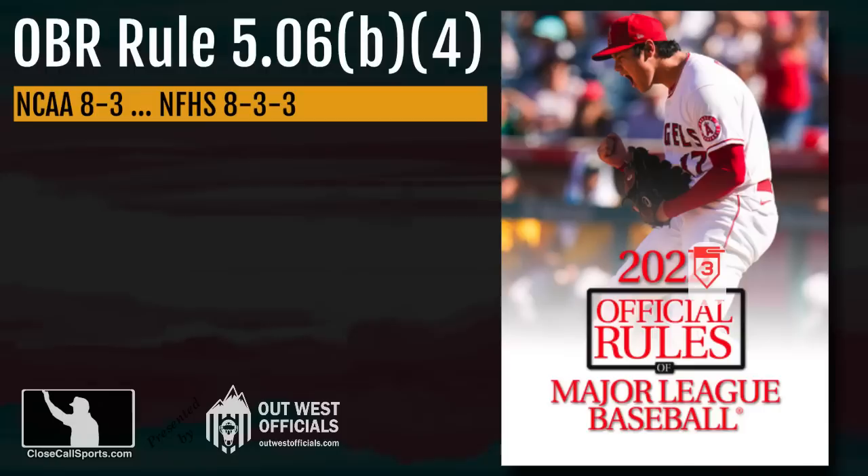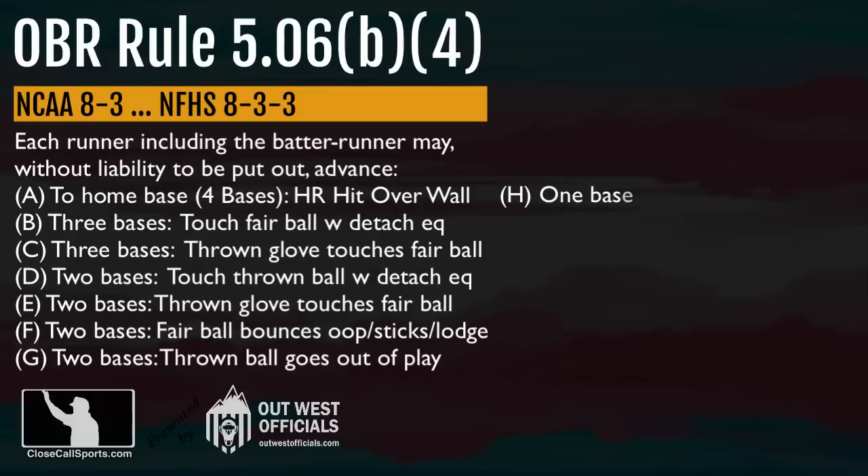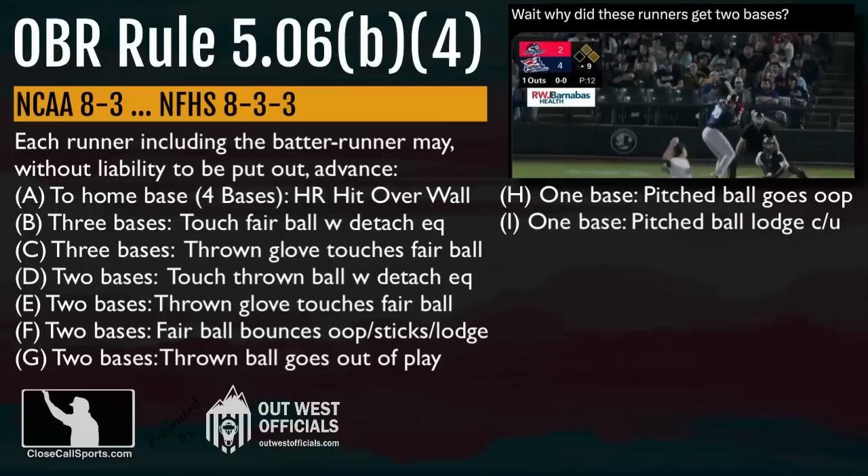College equivalent: 8-3. High school equivalent: 8-3-3. This rule lists the most common base awards for runners. I've broken it down by number of bases awarded. The question is why did the runner get two bases? So let's narrow it down to only those two-base award provisions D through G.